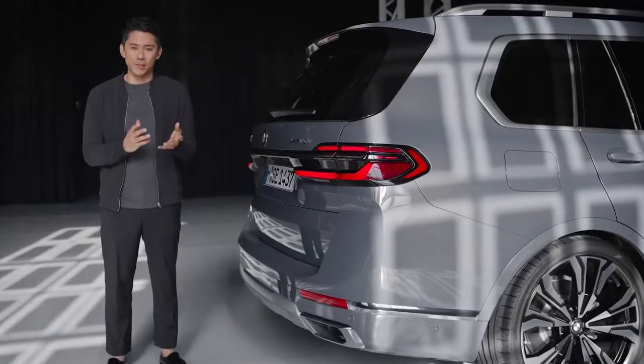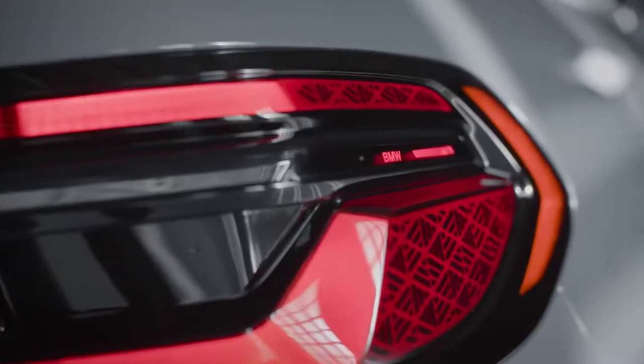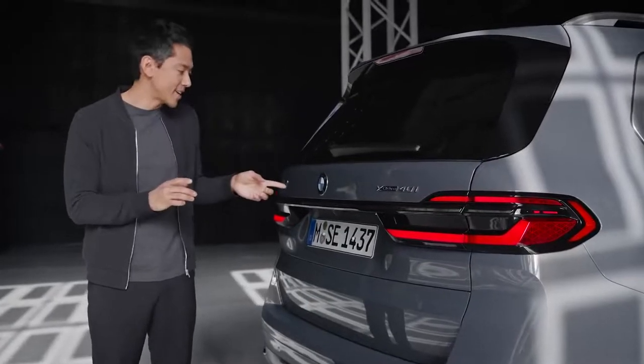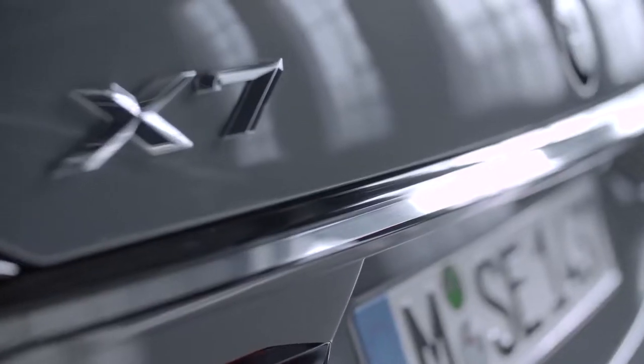New modern impulses also add extra character to the rear end. A real eye-catcher are these three-dimensional rear lights, coming with a new inner graphic within the existing contour. The connecting chrome bar is now more sophisticated and covered by smoked glass.